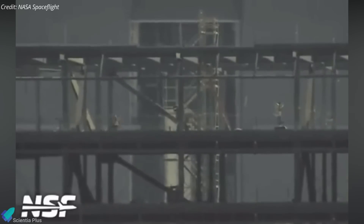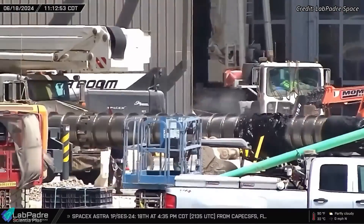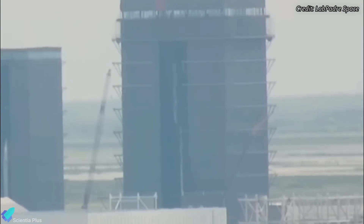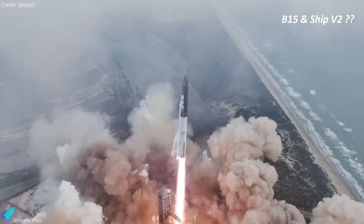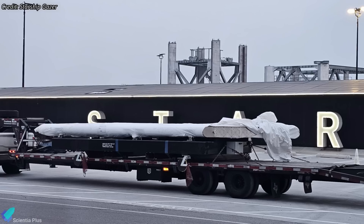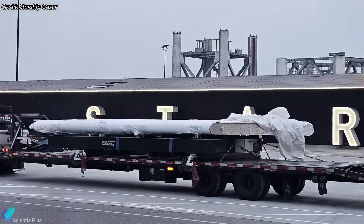Super Heavy Booster 15's oxygen tank stacking has commenced inside the mega bay. The methane downcomer is also being prepared for installation inside the oxygen tank of Booster 15 — this downcomer carries liquid methane from the main methane tank to the engines at the base. Following the completion of oxygen tank stacking, the methane tank stacking phase will begin, culminating in integration of both tank sections to finalize Booster 15. Booster 15 will be the inaugural booster to launch the taller second-generation Starship prototype, and one of the forward flaps for that Starship was delivered to Starbase last month.